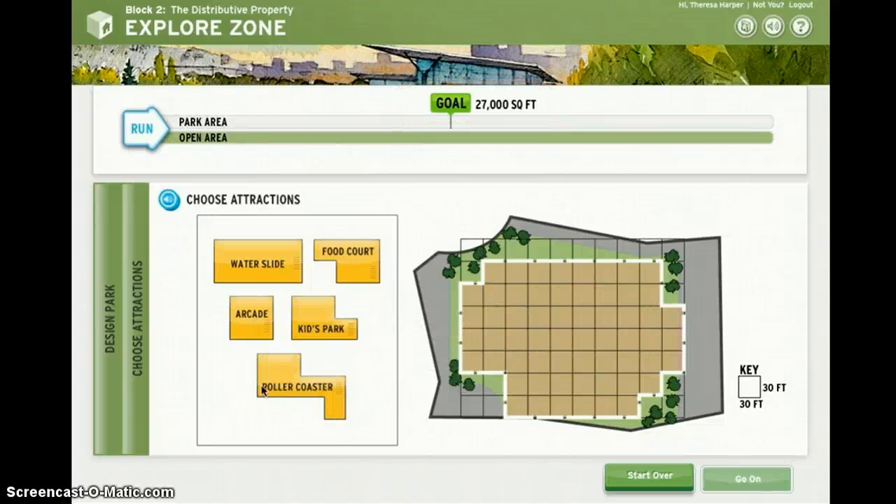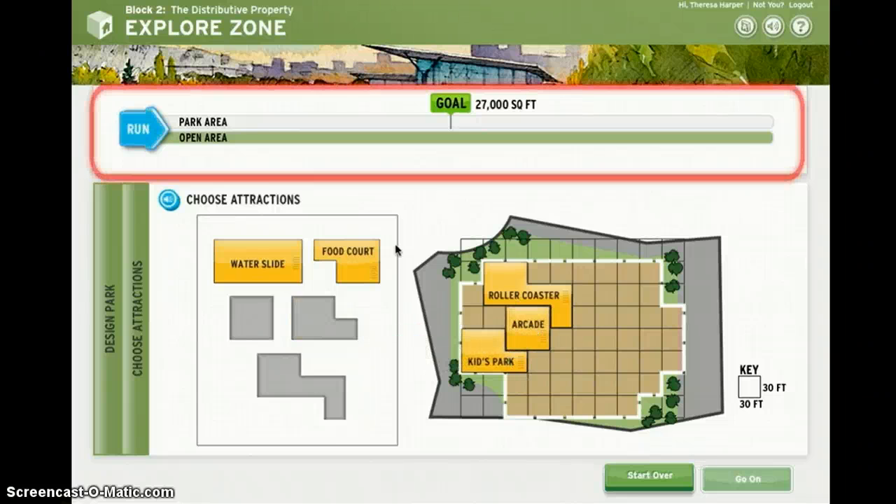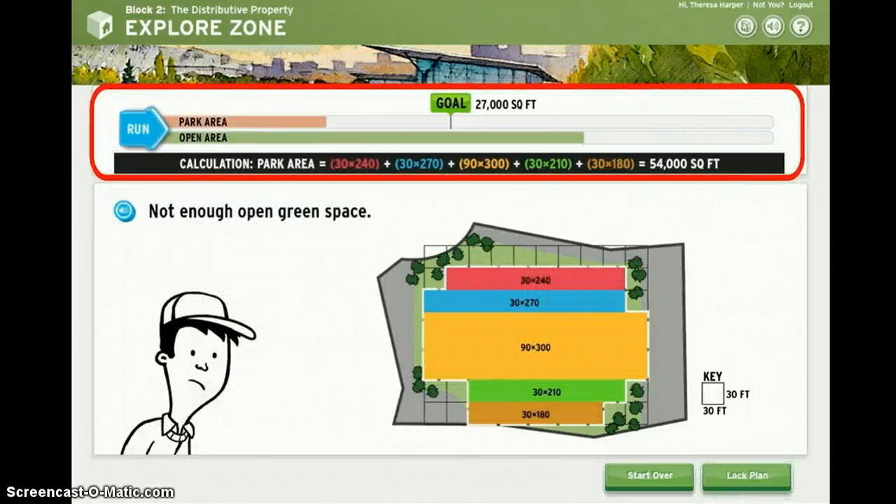When you're ready, move on to the next task of the simulation. Once you've finished making all your choices, it's time to run your simulation to see how you did.